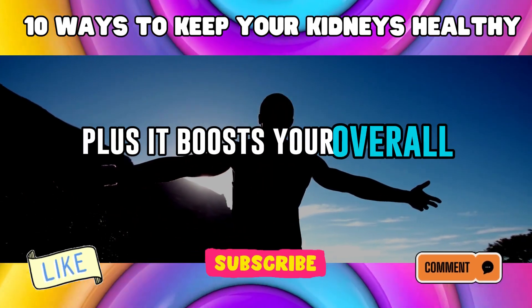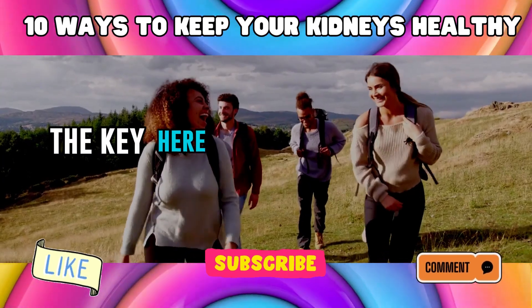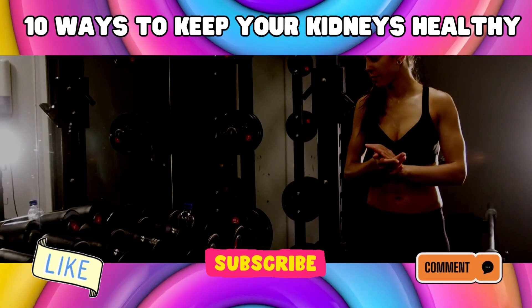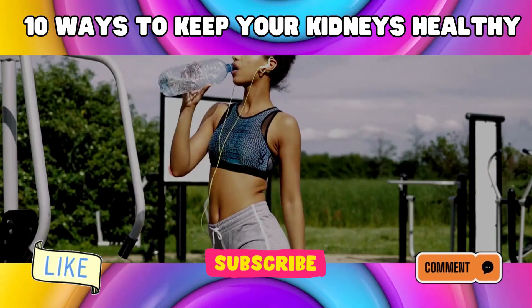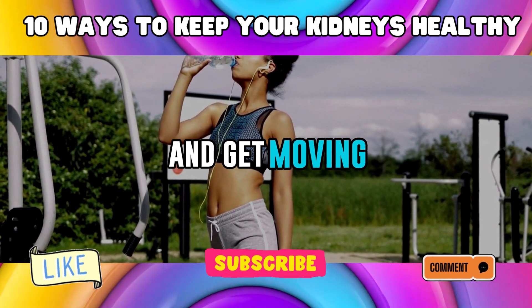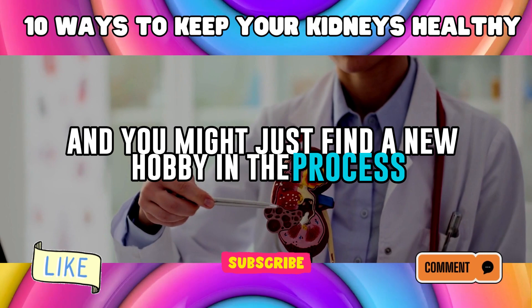Exercise boosts your overall health, making your body better equipped to fend off illnesses. The key is finding something you enjoy. Hate the gym? That's okay — find a different way to break a sweat. Exercise should be fun, not a chore. Grab a buddy, turn on some music, and get moving. Your kidneys will thank you for it, and you might just find a new hobby in the process.